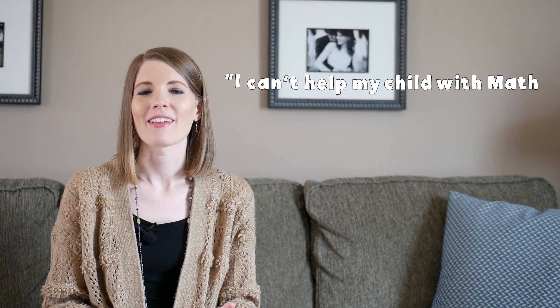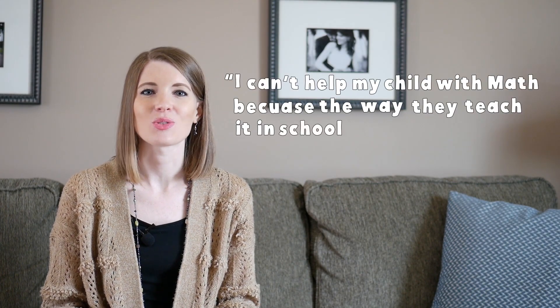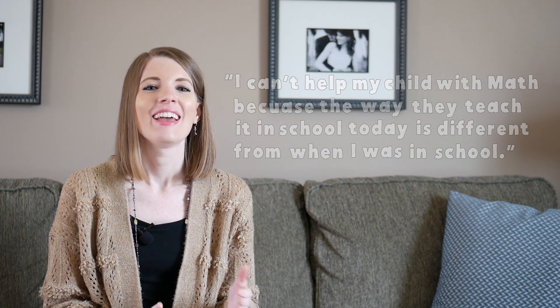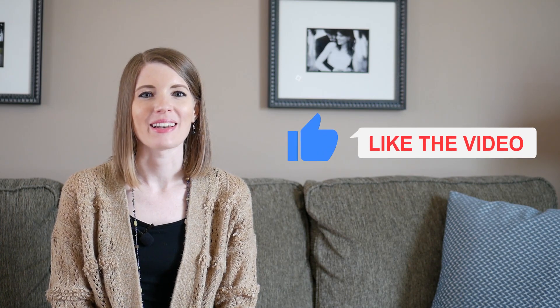I can't help my child with math because the way they teach it in school today is different from when I was in school. If you've ever had a parent say that to you, click the thumbs up button because I have a feeling I'm not alone. My very first year of teaching, I taught fifth grade math all day on a departmentalized team, and I heard that statement so many times I literally thought I was going to lose my mind. So I was determined to come up with a way to prevent that statement from being said.